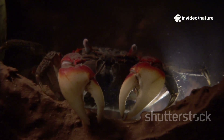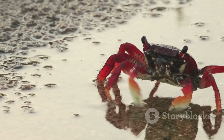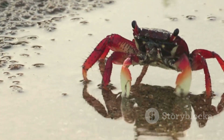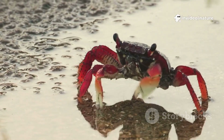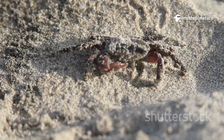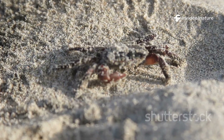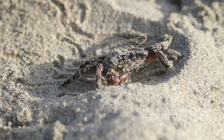Now let's consider the mechanics of their legs. Unlike our knees, which bend forward, a crab's leg joints are structured so they primarily bend up and down rather than forward and back. This unique joint structure dictates their range of motion and naturally propels them sideways, resulting in their distinctive scuttling gait. It's a fascinating example of how anatomy influences movement.